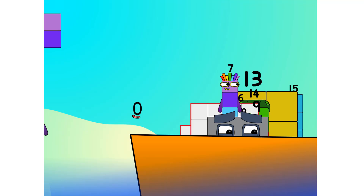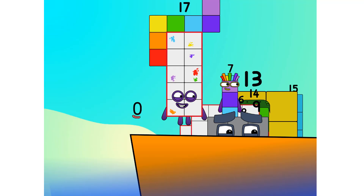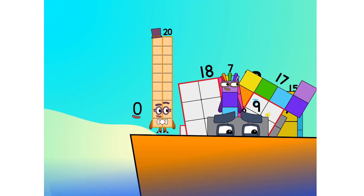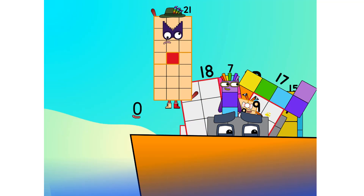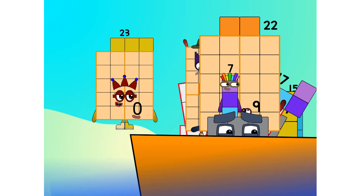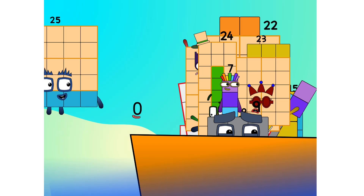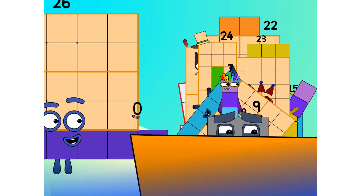Sixteen. Seventeen. Eighteen. Nineteen. Twenty. Twenty-one. Twenty-two. Twenty-three. Twenty-four. Twenty-five. Step lively.